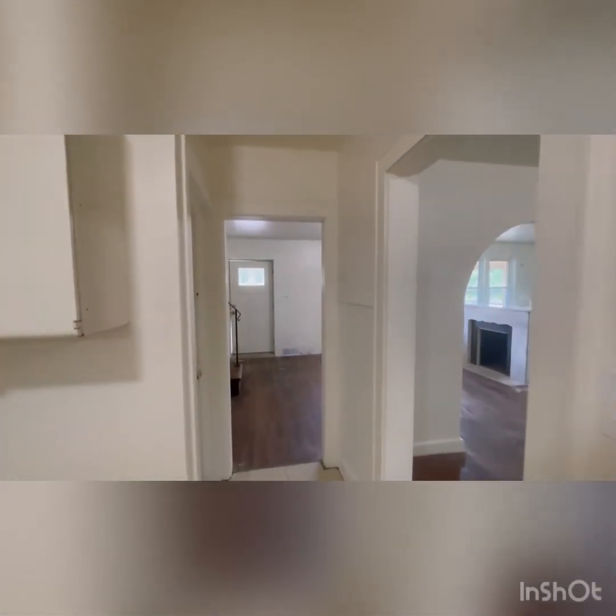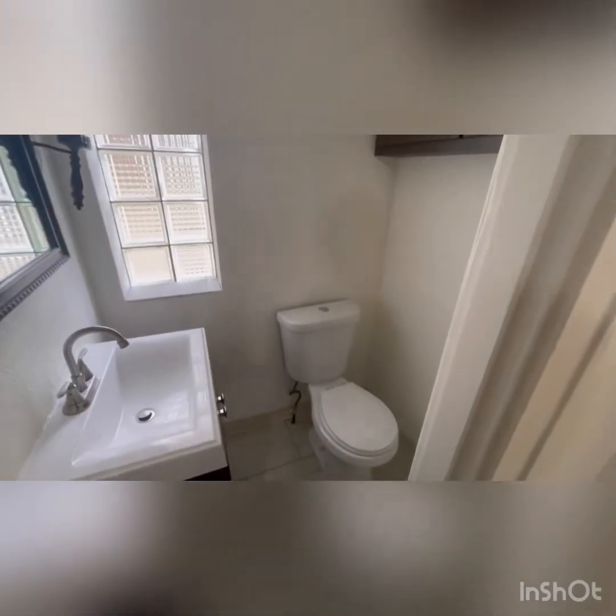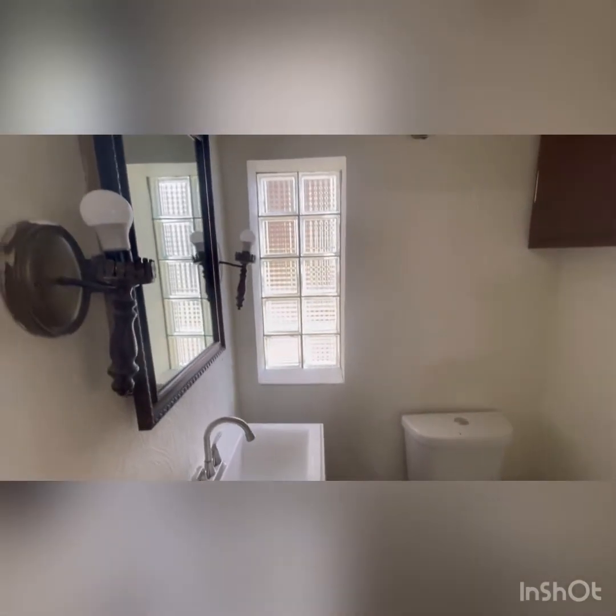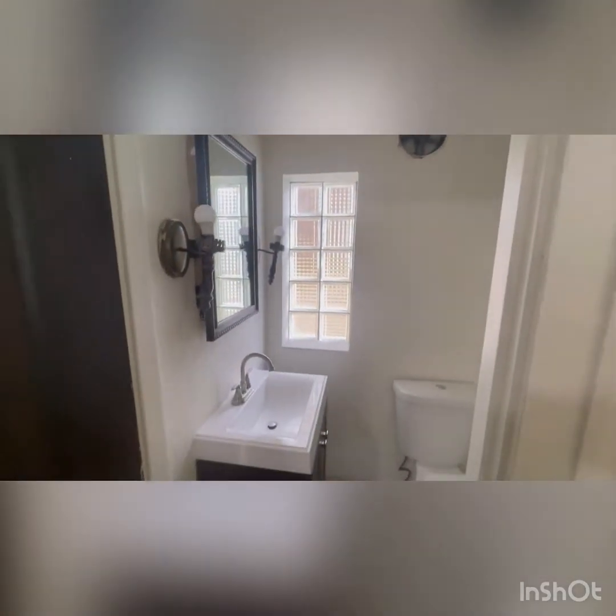Let's go look at that bathroom and then we'll pop upstairs to the bedrooms. You can glance at the first floor powder room — it is right off that main entrance to the living room.